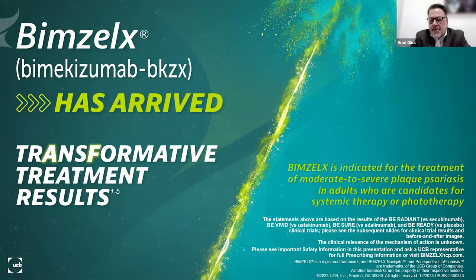Thank you so much, and thank you to DEF for having me here. You can't be anything but excited to have just another wonderful agent in our toolbox to help our patients with plaque psoriasis. This is Bimzelix by mekijimab. I've been waiting for it a long time — it's finally arrived. The indication is for the treatment of moderate to severe plaque psoriasis in adults who are candidates for systemic or phototherapy.